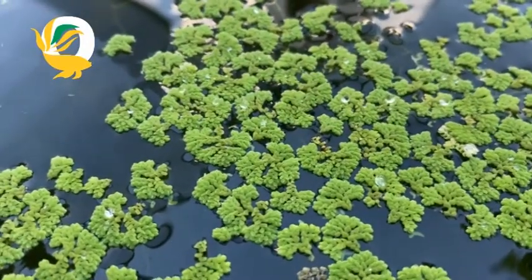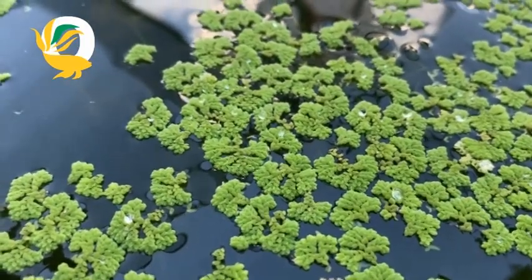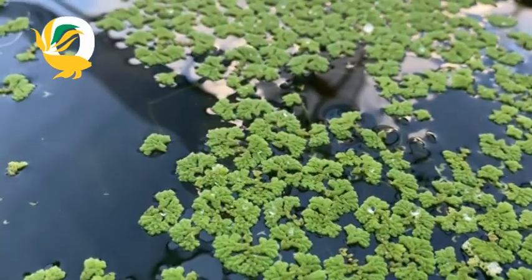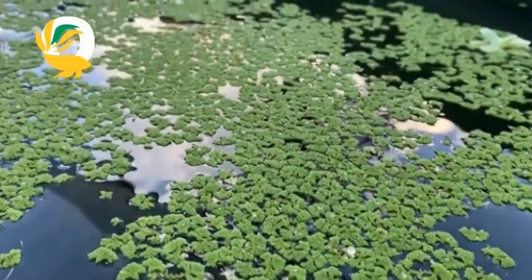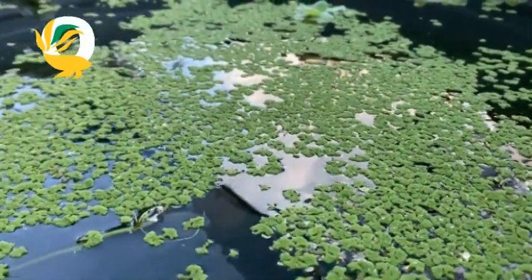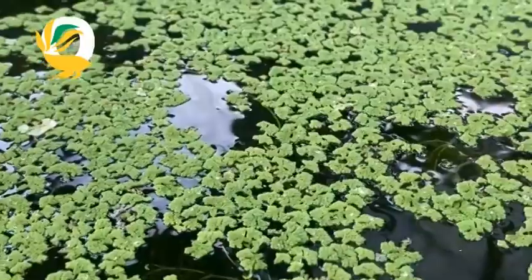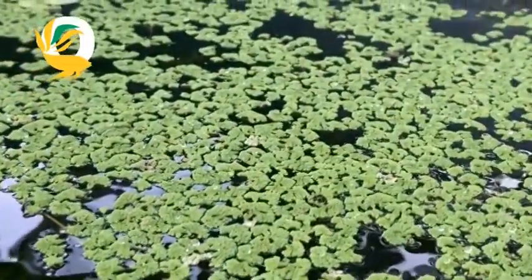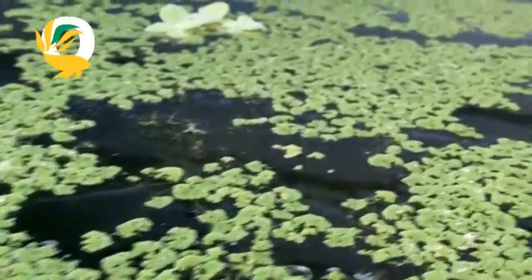Today's topic: we'll be dealing with duckweed versus azola. In the world of aquatic plants, duckweed and azola reign supreme as two of the most fascinating species. Both offer incredible potential in sustainable agriculture, environmental management and even biofuel production. Despite their similarities, duckweed and azola have distinct characteristics that make them valuable in different ways. Let's explore the differences, similarities and unique uses of these aquatic powerhouses. Want to know more? Stay tuned!